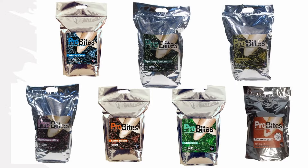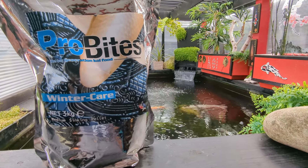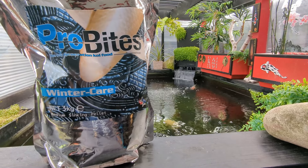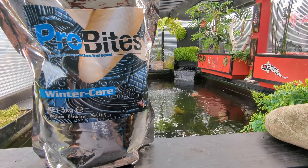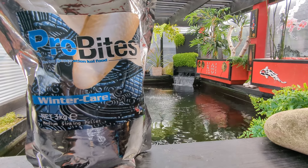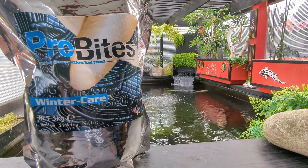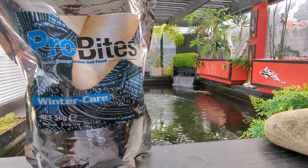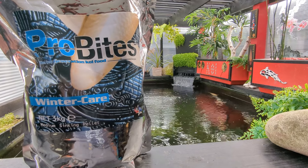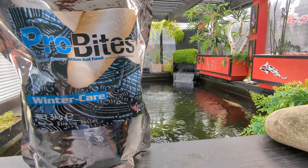Mike has kindly sent me the Wintercare and the Chlorella. I'm going to put a link and redirect to the interview that the Koi Partner Ivo did with Mike regarding ProBytes — it is super interesting to listen to and it certainly makes you think and helps you understand exactly what is going on in the food market.